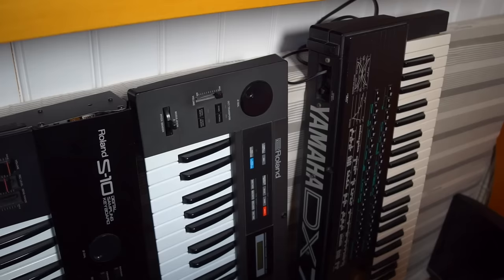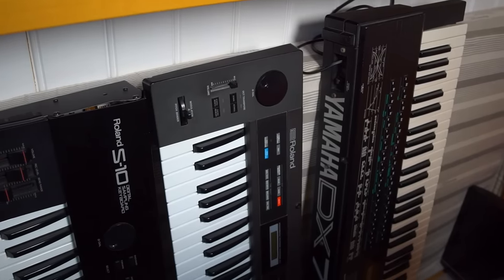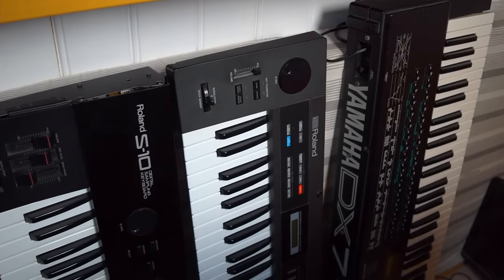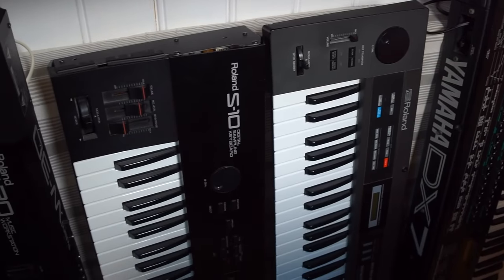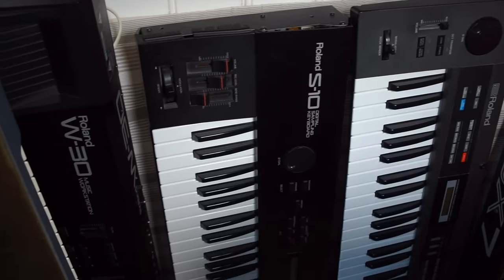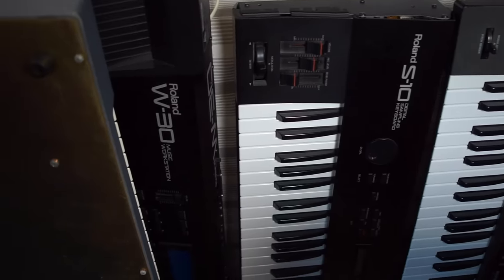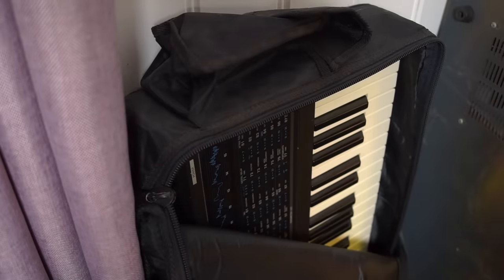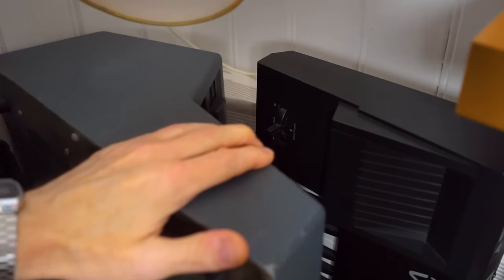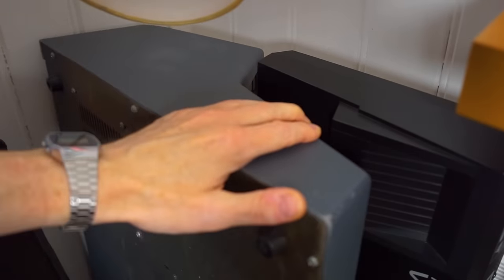I also have a couple of synths in storage which are brought into the main studio room when I need them. Those include the Roland Alpha Juno 2, which I also use live, the Roland S10 sampler, the Roland W30, the Yamaha DX7S, and the Korg DW8000, which is in this soft gig bag here. The Emulator 2 is in need of some repairs, so it's just standing here for the moment.